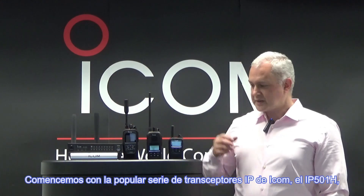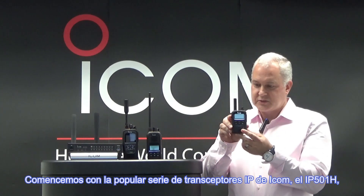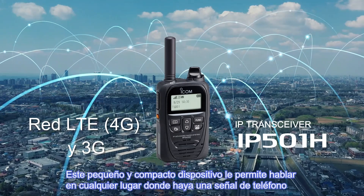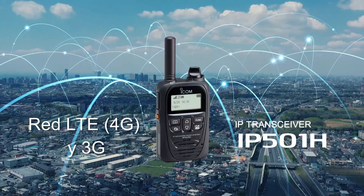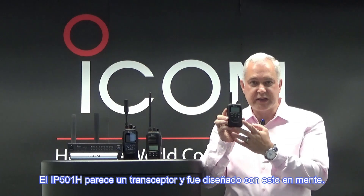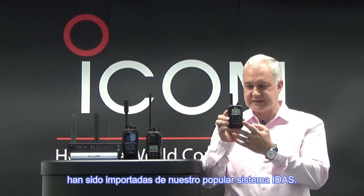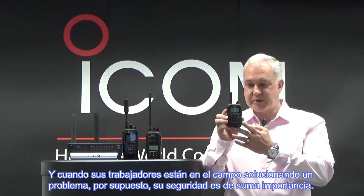Let's begin with ICOM's popular IP transceiver series, the IP511H, which works on existing 3G and 4G LTE networks. This little compact device allows you to talk anywhere there is a cell signal, which basically means you can talk nationwide. The IP511H looks like a transceiver and was designed with this in mind. Features like emergency call, demand down and lone worker functions have been brought over from a popular IDAS system. When your workers are out in the field fixing something, their safety is of paramount importance.